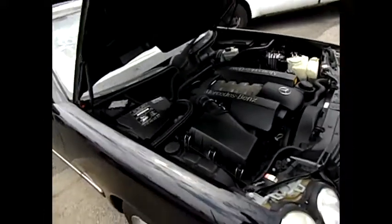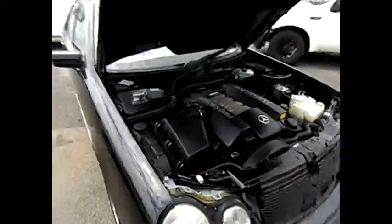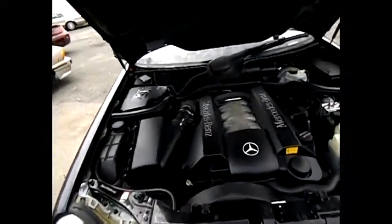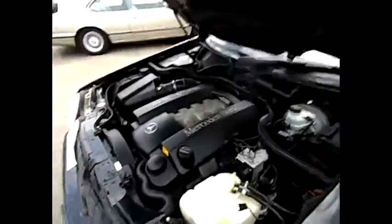This is the '99 Mercedes-Benz E430 with the motor running. Looks great, sounds great — the power in this motor is excellent. It's got 96,000 miles. As you can see, it's very clean.